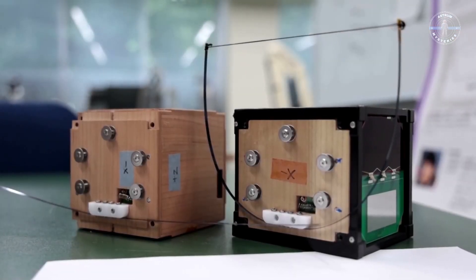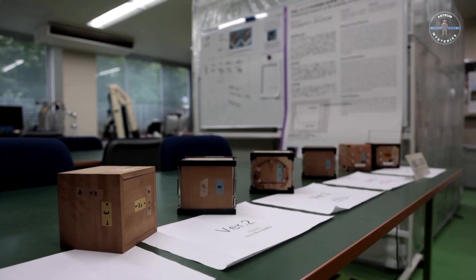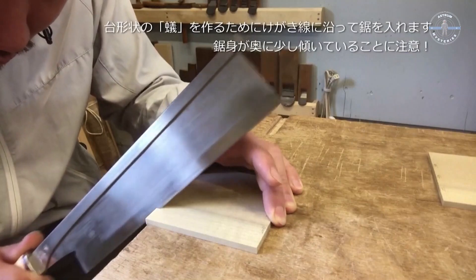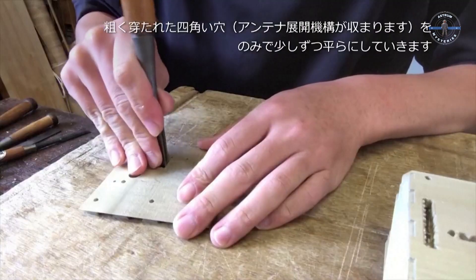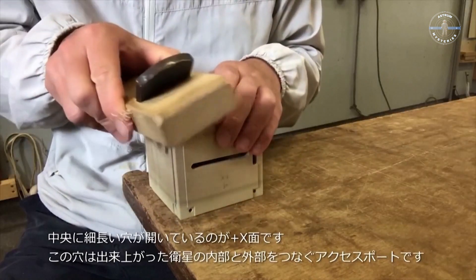Named Lignosat, this 10-centimeter-cube satellite was developed by Kyoto University in collaboration with Sumitomo Forestry, one of Japan's oldest logging companies. It was designed using traditional Japanese carpentry techniques, crafted from Hinoki wood — an ancient species known for its durability, lightweight properties, and resistance to extreme conditions.